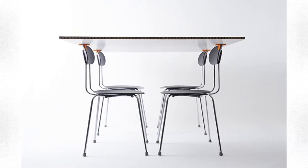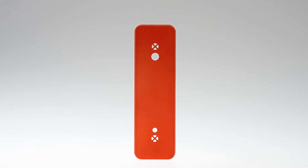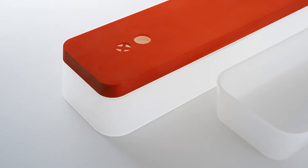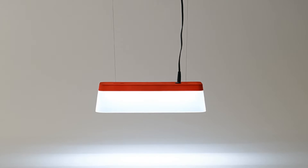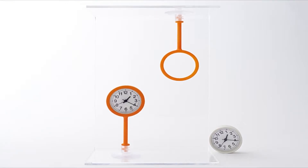3Pring combines the DIY attitude of the growing maker movement with the mass-produced aesthetics of industrial design. By applying 3D printed parts to goods manufactured by Muji, 3Pring reinvents the sort of things you might find at IKEA by turning them into novel DIY projects.